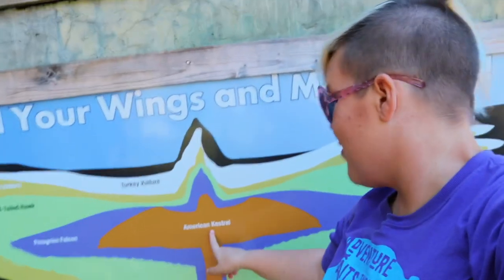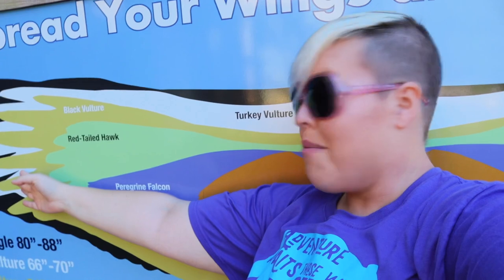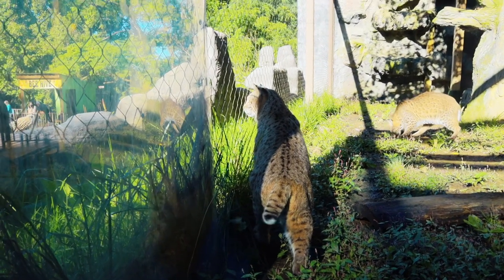Just beyond the bear habitat we have some birds of prey. This is the golden eagle. This display gives us an idea as to what the wingspan of some of the largest birds might be. Right here we have the kestrel, the falcon, the hawk, a turkey vulture, a black vulture, and then the golden eagle is the longest one. If I was to stand in between and put my arm out, I only come out to where the black vulture is — so the wingspan of the golden eagle dwarfs me by a lot.